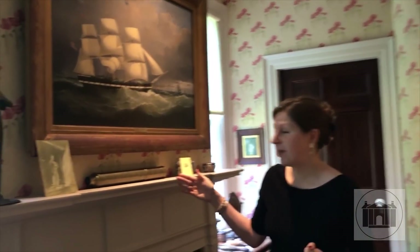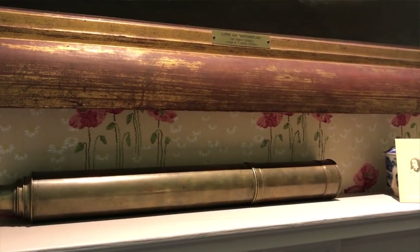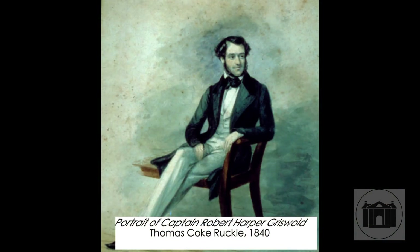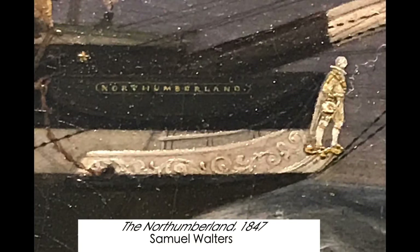Over here is the telescope used by Florence's father, Robert Griswold. This room was his office or sitting room before it became a boarding house. The telescope is here because Robert Griswold was a sea captain of transatlantic packet ships. He moved immigrants and cotton between New York and London. We've installed a seascape above the mantle which shows one of the packet ships that Robert Griswold captained — this one is called the Northumberland.